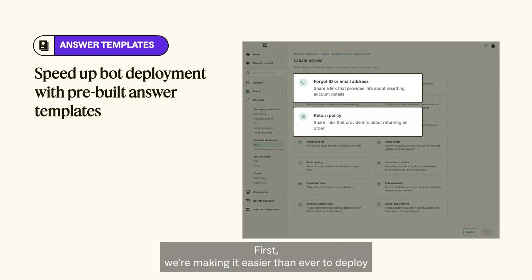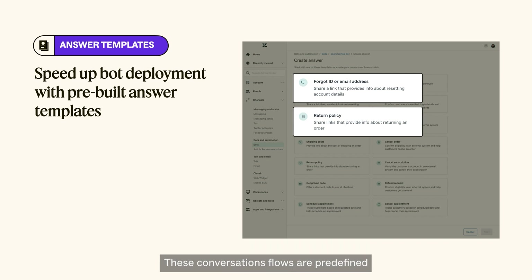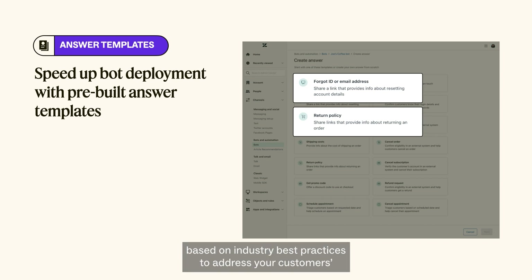First, we're making it easier than ever to deploy bots with the release of pre-built answer templates. These conversation flows are predefined based on industry best practices to address your customers' most common questions without the heavy lift — meaning you can now deploy a bot in minutes without designing one from scratch. Or if you're already a high-functioning bot user, use them to learn best practices and see what an effective bot looks like. These templates come pre-configured with training phrases and are ready to plug and play, enabling huge time savings for admins and businesses of all sizes.